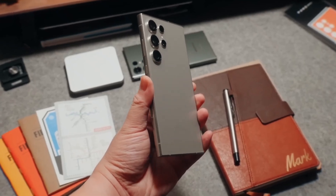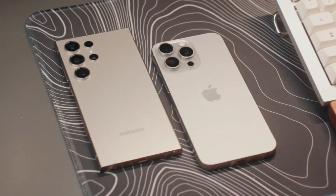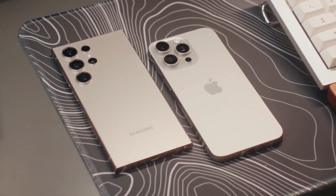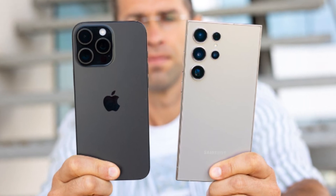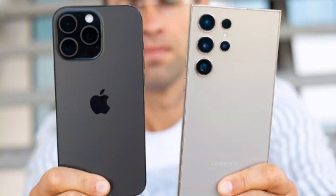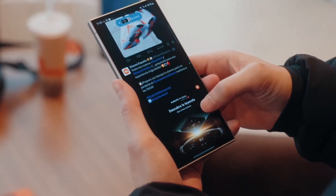Now let's dive into the exciting showdown between two of the biggest heavyweights in the smartphone world: Apple's iPhone 16 Pro Max and Samsung's Galaxy S24 Ultra. Both of these phones push the boundaries of mobile technology, offering cutting-edge features and exceptional performance, but which one takes the crown as the best big phone of 2024? Let's compare them side-by-side.